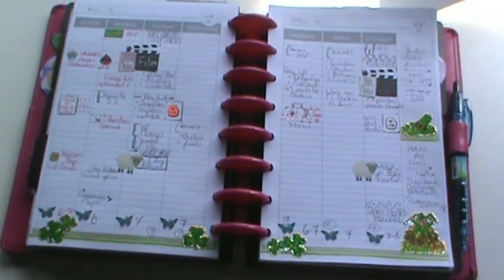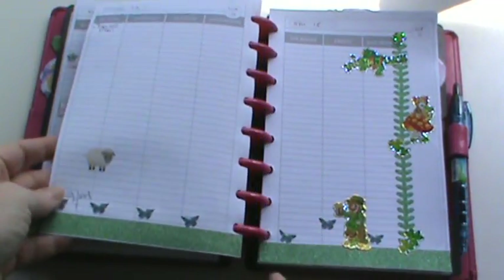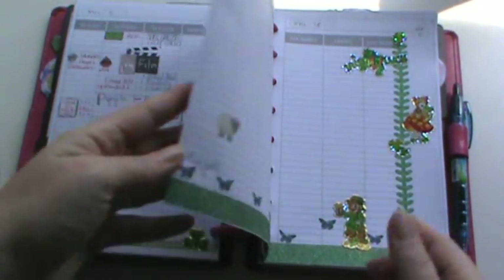Hi everyone, it's Brenda. I had a request to share some of my stickers that I make in my planner, and I'm going to show you last week's spread because I just haven't really done anything in this week's spread honestly.